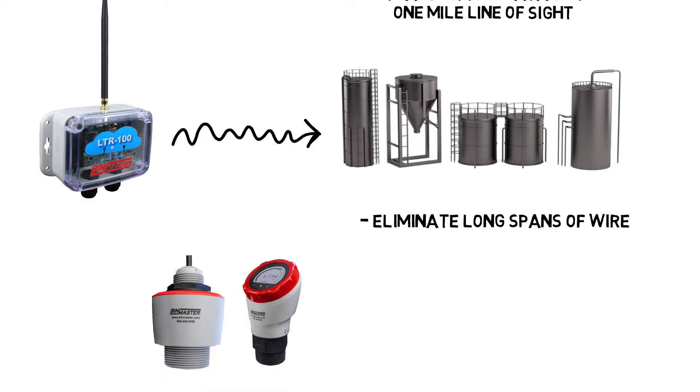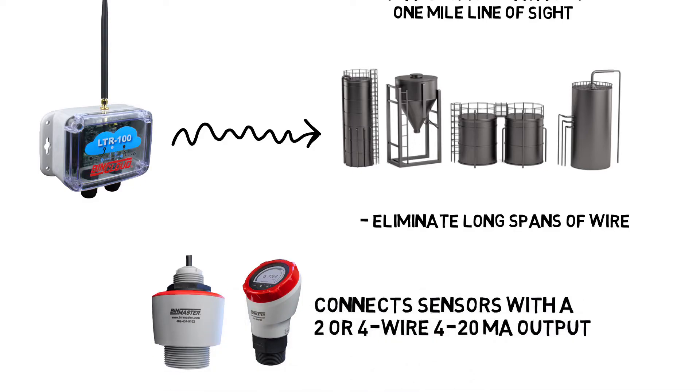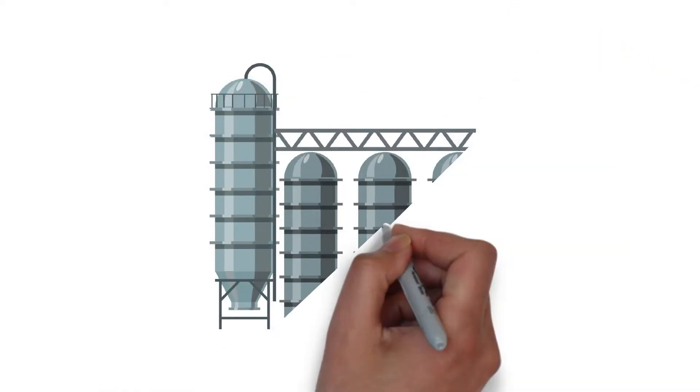It connects sensors with a 2- or 4-wire 4-20 milliamp output to the BinCloud gateway, making it economically feasible to connect remotely located silos.